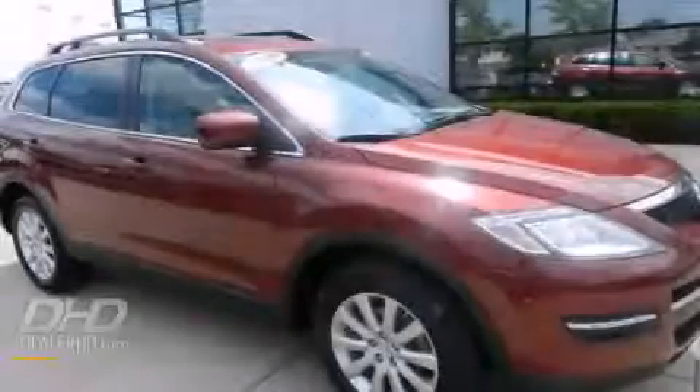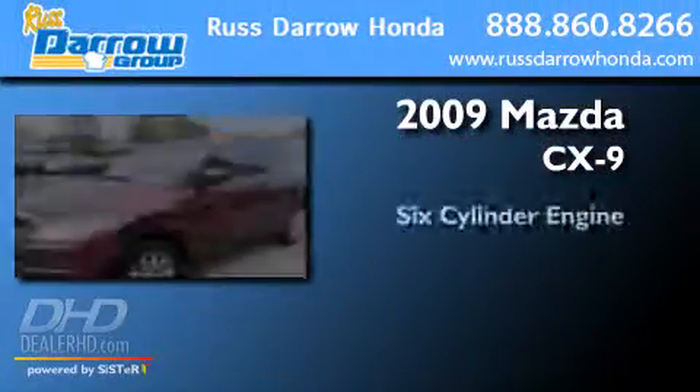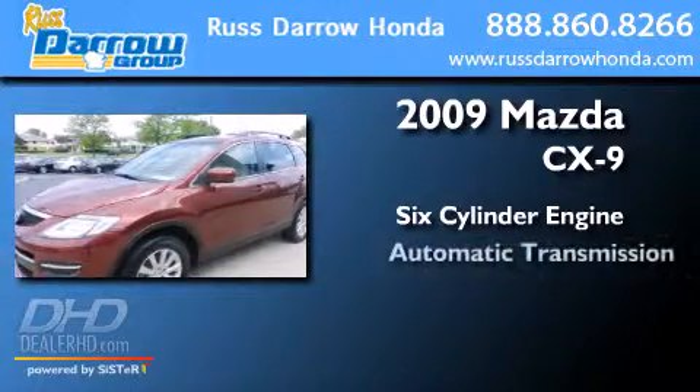This is a 2009 Mazda CX-9. It features a six-cylinder engine and an automatic transmission.